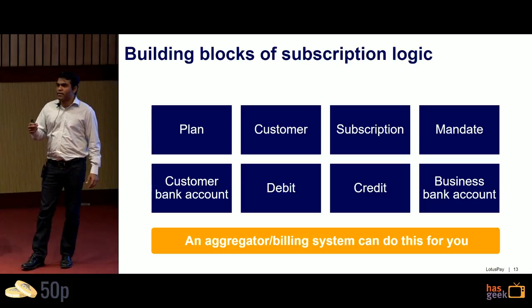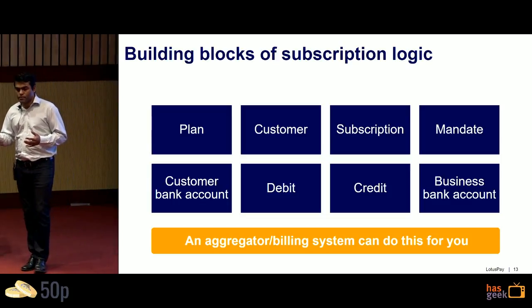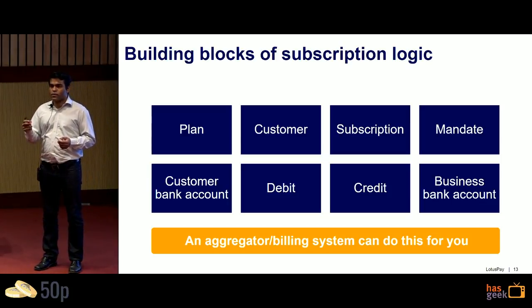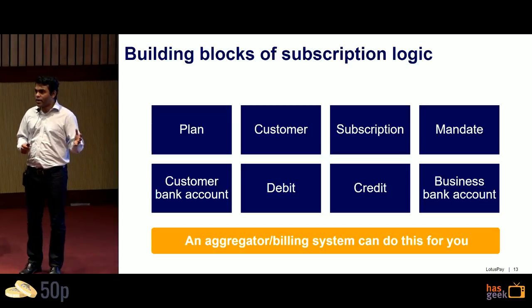To get all this started, you need underlying subscription logic and a billing system. You need a plan, then invite a customer onto that plan — that link is called a subscription. The subscription has a mandate, which can be via NACH Debit, UPI 2.0, or standing instructions on cards. You then pull funds from the underlying bank account, map the debit to your bank account as a credit, and reconcile. All these objects need to be coded in your billing software, though existing billing management systems and aggregators with subscription logic can handle this for you.